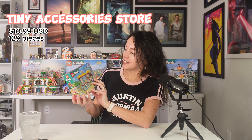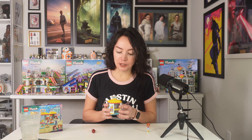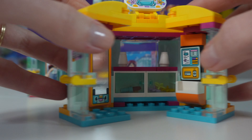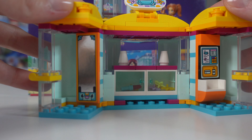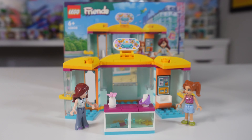Starting first with the Tiny Accessories Store, featuring LEGO Friends characters Paisley and Candy. When your build is complete, you end up with this very cool little cube shape. You can pack the store all up, or you can unpack it, open the doors, and bring out the accessories counter, and place some accessories on it while Paisley shops.